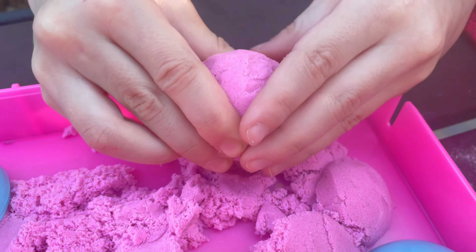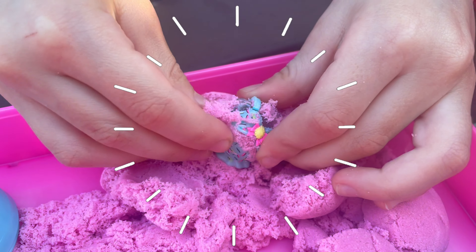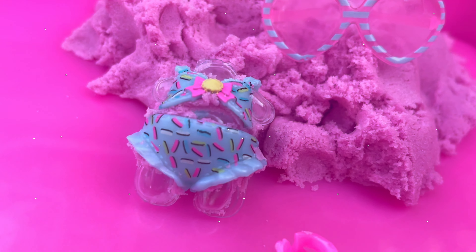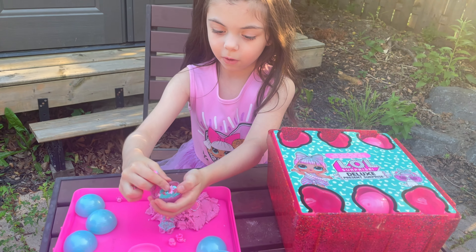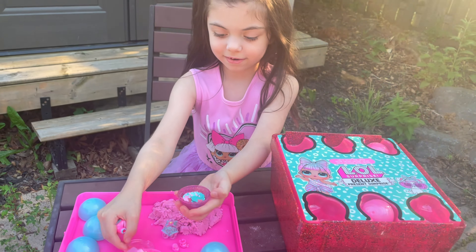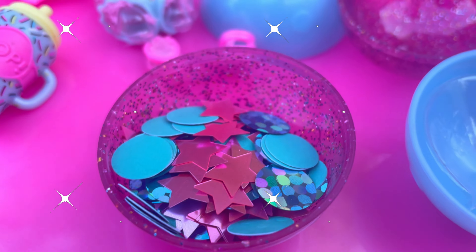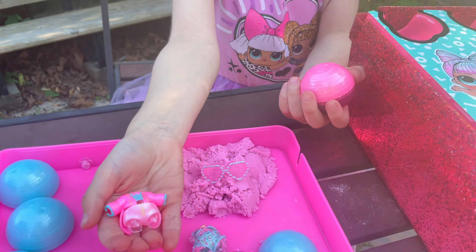Let's see what's in this ball. I'm starting to see something. Oh! Here's our confetti! And look at this cool pink outfit!